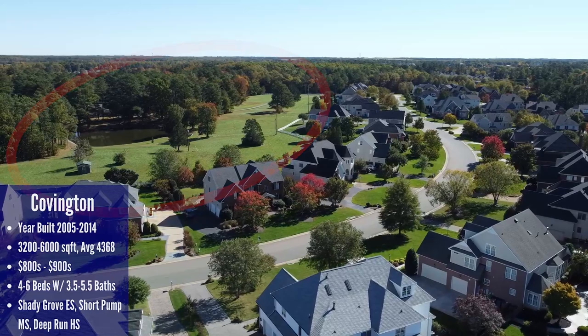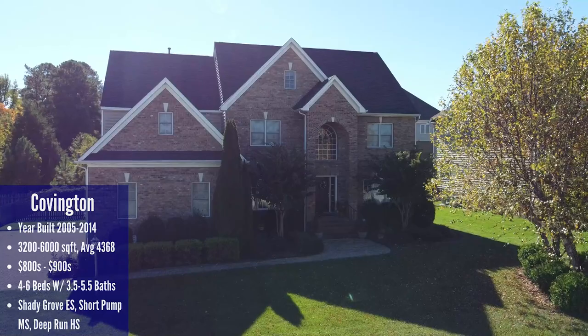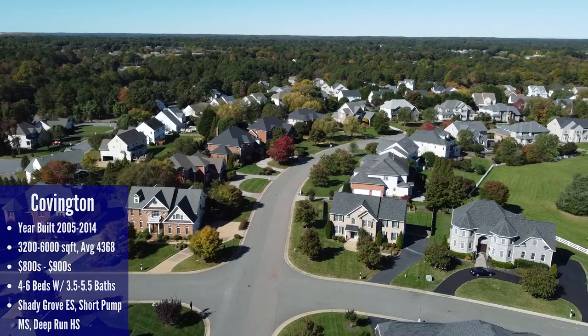The houses in Covington were built between 2005 and 2014 and they have four to six bedrooms with three and a half to five and a half bathrooms. Prices range from the 800s to the 900s. Similar to Hampshire, most of the homes in Covington have either a brick veneer with hardy plank siding or they're all brick. There is a small HOA here that really just tells you what you can and can't do, but it has accomplished its mission of maintaining the beauty and conformity of the neighborhood — and honestly HOAs are pretty hard to avoid when shopping for luxury homes. The school systems here are Shady Grove Elementary, Short Pump Middle, and Deep Run High.